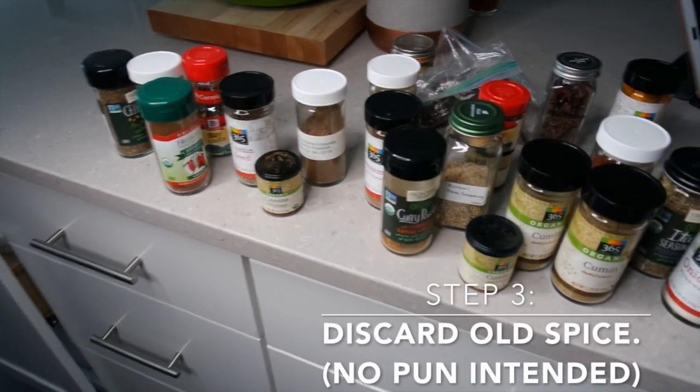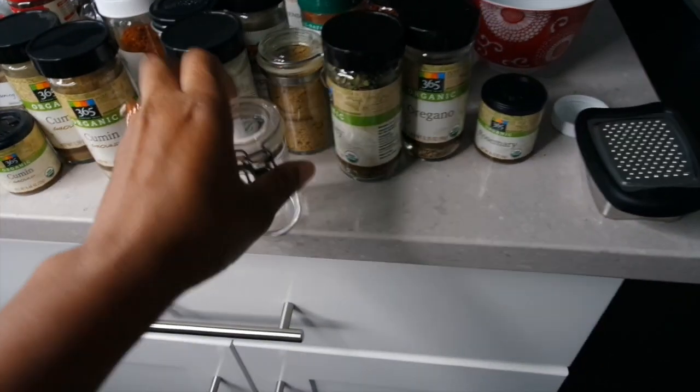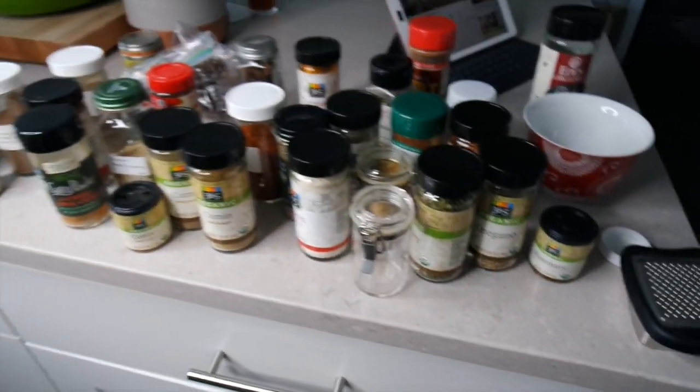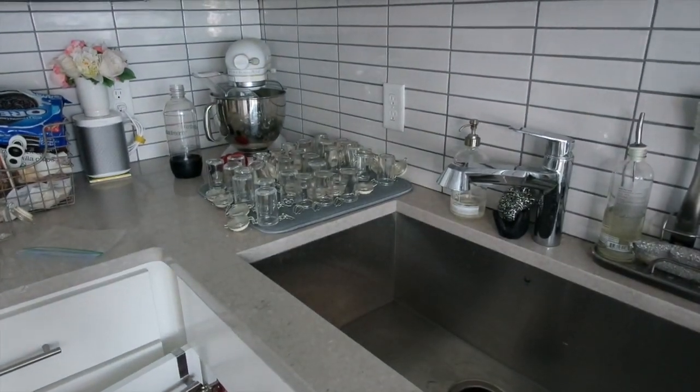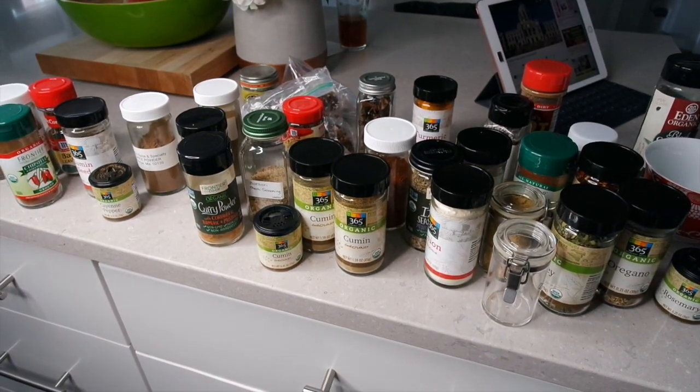So these are still the good ones, and there were some that were expired, and here's an empty little acrylic guy. So I'm going to transfer some of these into these and I will give you a progress report when I'm almost done.